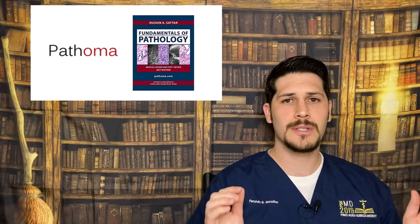Number one resource: one of the most valuable resources you would use during your dedicated study time period, as well as during your learning in medical school, is Pathoma — Pathoma by Dr. Hussein Sattar. He's a pathologist. You will need the videos plus the book. I actually still have my book from back in 2016.